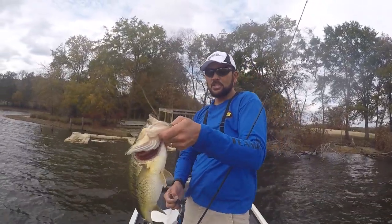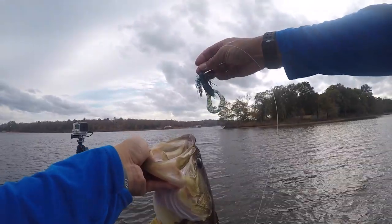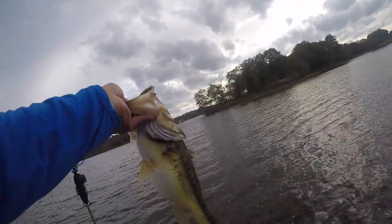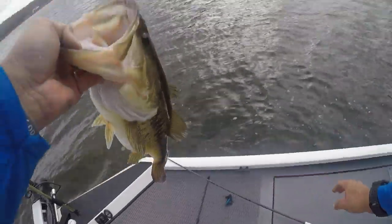You've got to have the right jig for the right application, and for that laydown tree that was a Strike King fluorocarbon flipping jig with a Rage Crawl on the back — exactly what the doctor ordered. Look how thick that fish is! I'm going to put her in the live well and get a little picture session later. Healthy, healthy, healthy fish.